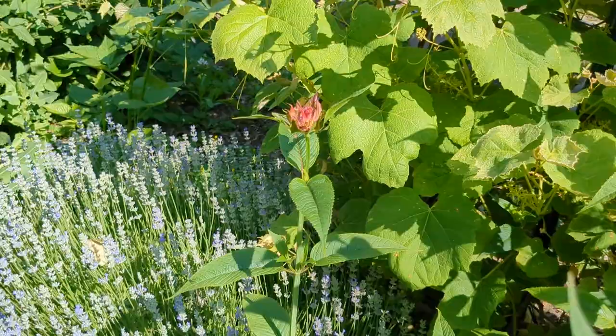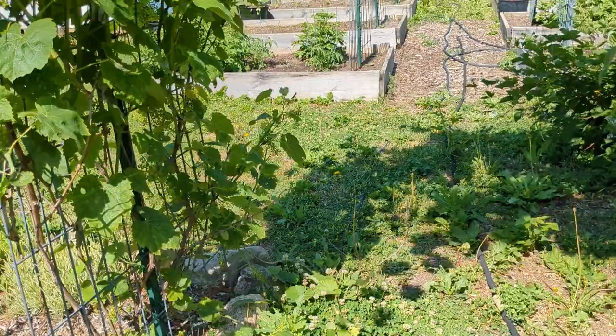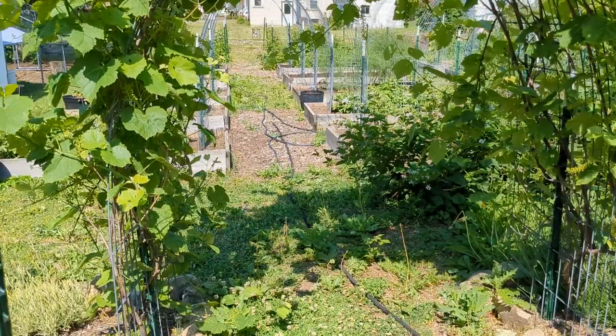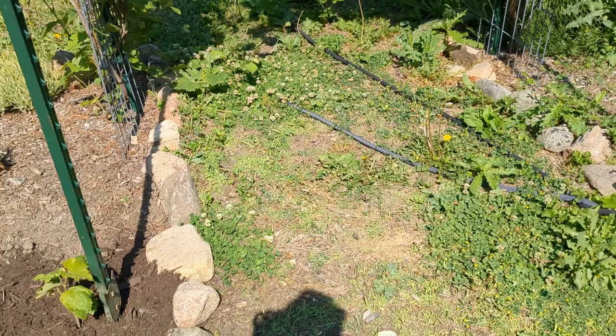I've planted this grape arbor — this is the third year. This is Himrod seedless green grapes and it's got lots of grapes on it. Last year I got my first harvest, combined my green and purple grapes, and made grape jelly — it was delicious. This year I planted some new grapes on either side where I'm putting a new trellis. One is a seedless red grape and I can't remember the other off the top of my head — this is why I have signs on everything.